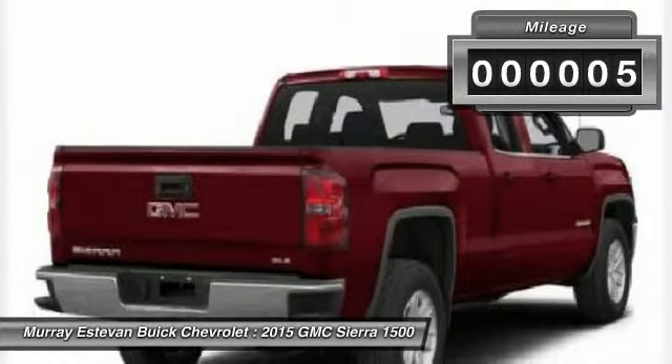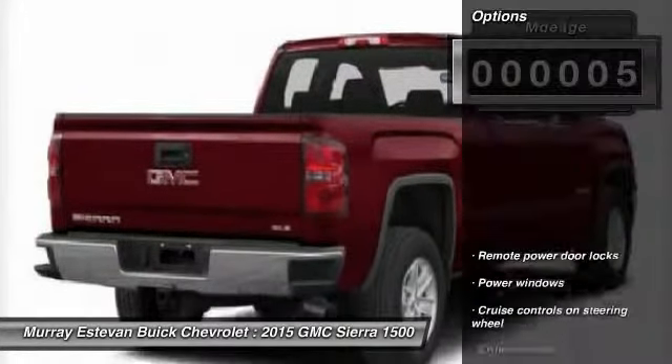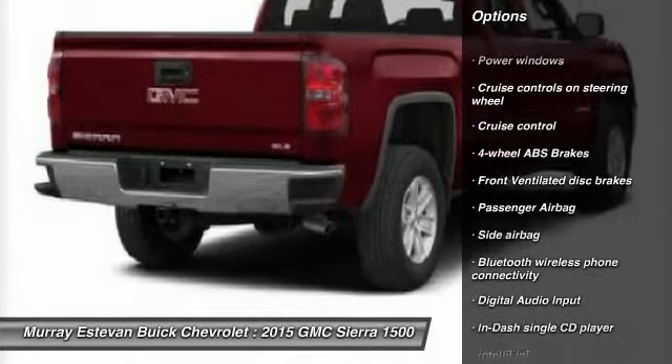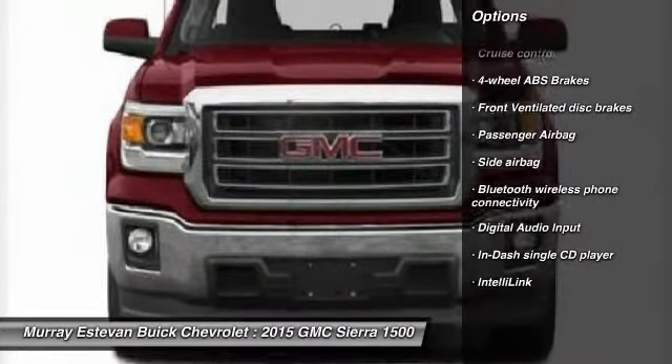This vehicle has less than 100 miles. Here are some of this vehicle's great options: cruise control, Bluetooth, remote power door locks, power windows, and passenger airbag.